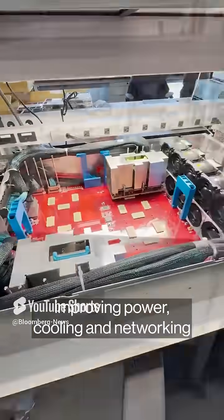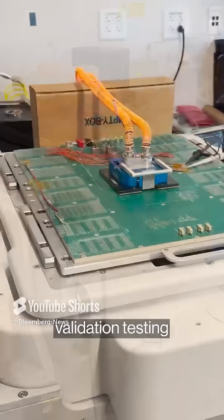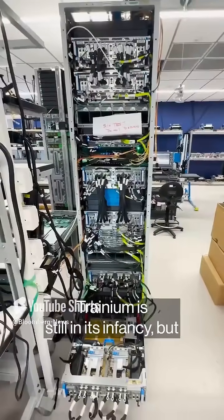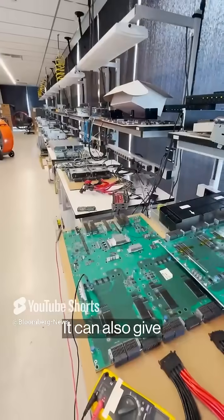That required reducing component count, improving power, cooling, and networking across the server. In Austin, there's a quiet lab for chip validation testing from the wafer level to boards. Then there's the noisy room where full servers are stress tested.